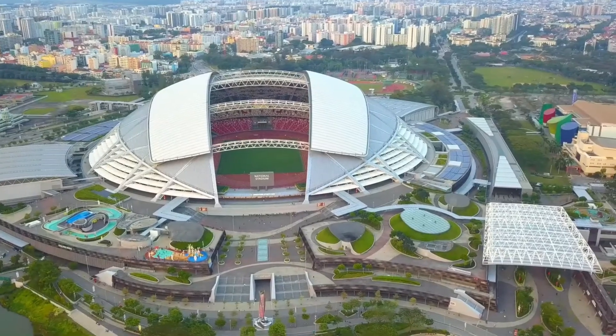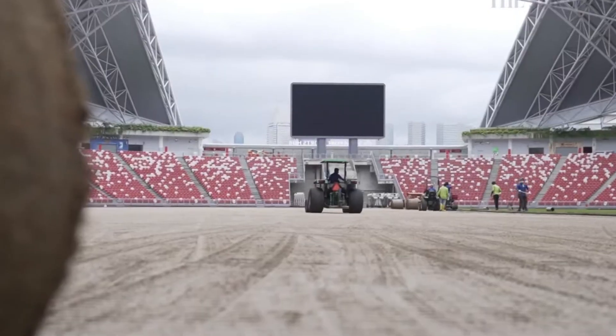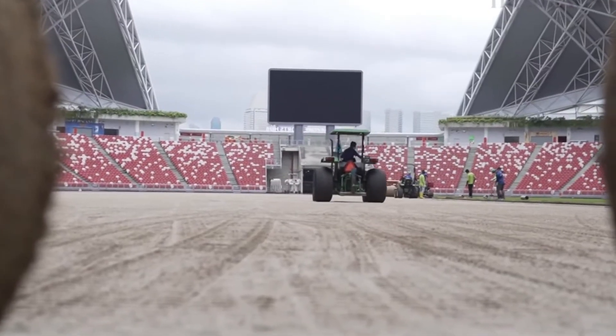Before the stadium opened, many major acts bypassed Southeast Asia altogether. Now, Singapore is a first stop, not an afterthought. But its function doesn't end with ticketed events.